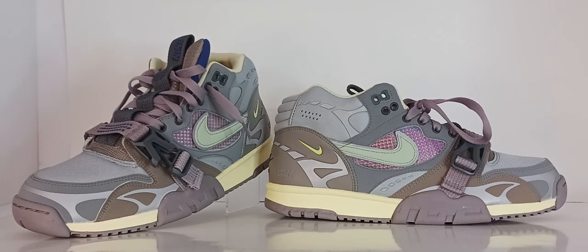The Nike Air Trainer One High debuted in 1987 with a price tag of $100. The trainers were designed out of necessity to have one shoe for all physical activities. The trainers were designed with more heel lift than a basketball shoe, but less lift than a running shoe, giving it great diversity in the wide range of uses. Known as a jack of all trades type of shoe.